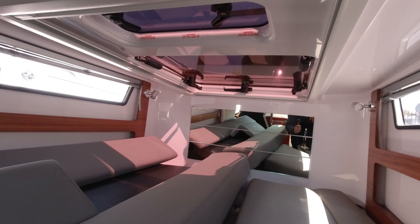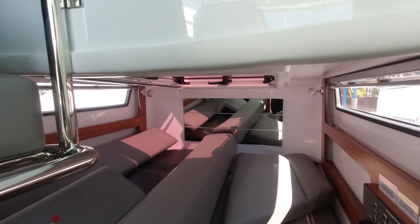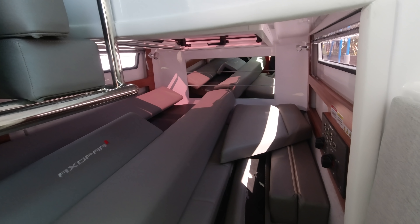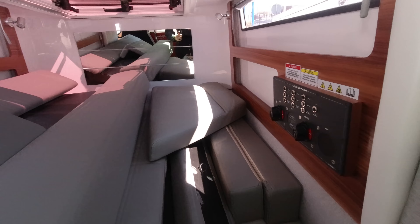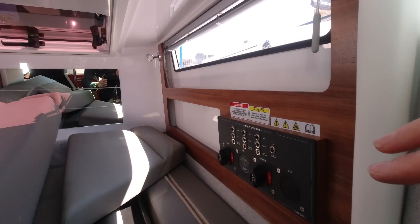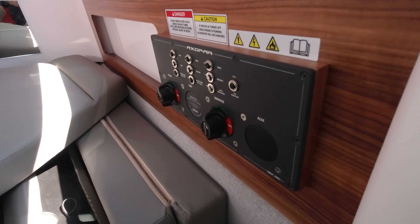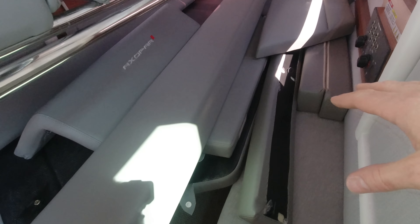That hatch also serves as emergency access when staying on board. This central saloon can also be made into another double, so in theory you could sleep four people on board overnight. There are nice windows either side for natural light, the battery switch and main breakers are easy to hand, and there's a step down between the beds forming a big U-shaped sleeping area.